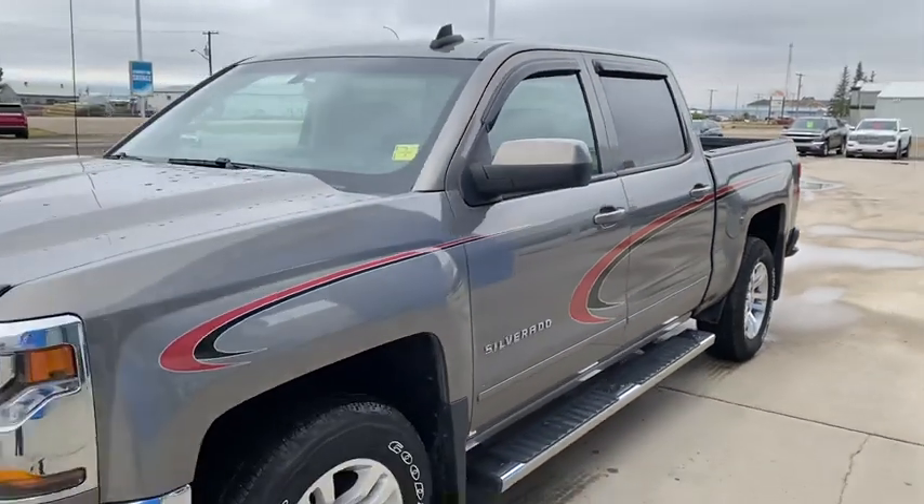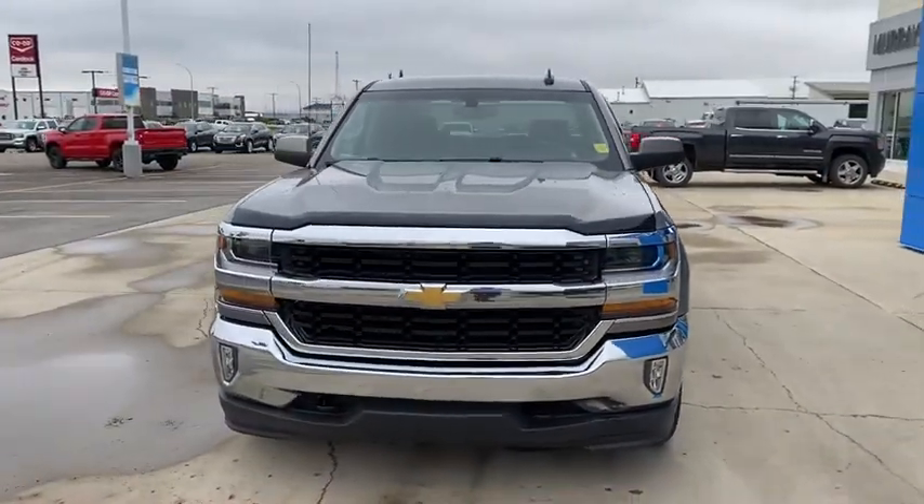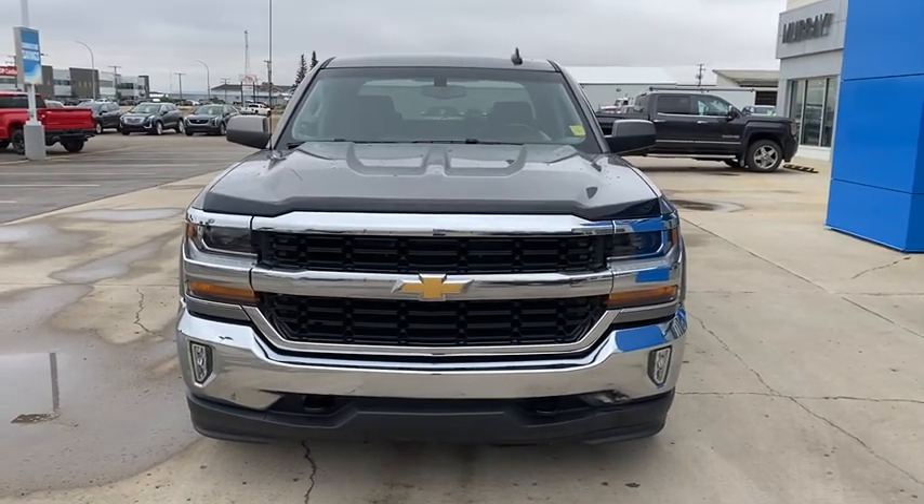This beautiful Silverado would make an excellent addition to anyone's driveway. For this or any of the great deals here at Murray GM in Estevan, come see Lorne.